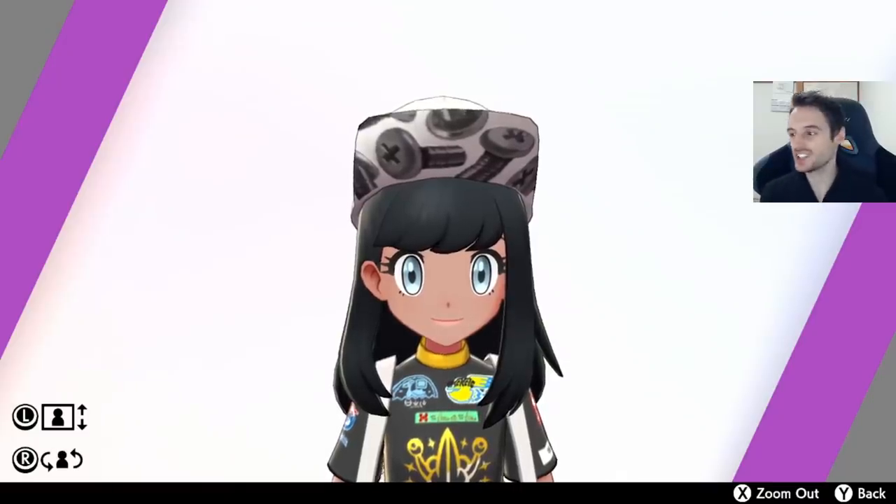One thing that's important to note: I'm not going to talk about all the new clothes added to the stores — you just go to the store to buy them. It's that simple, including the hairstyles. You literally just go to the hair salon and the store to buy the new stuff. I'm going to talk specifically about the special stuff. Our first item is the Hexnut Cap.